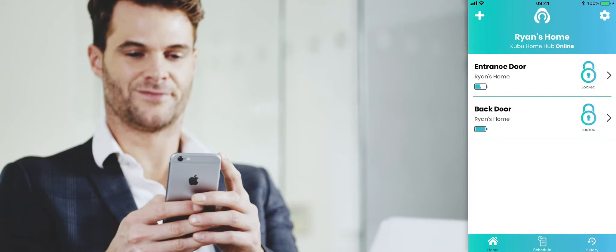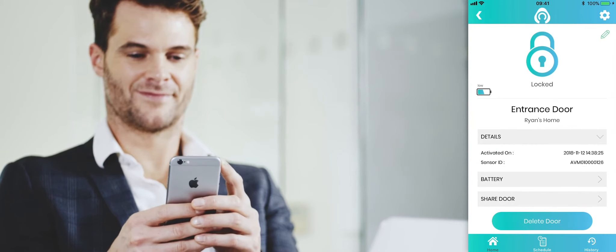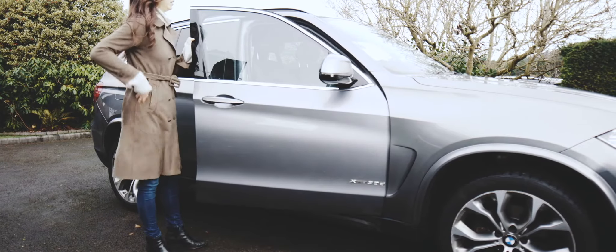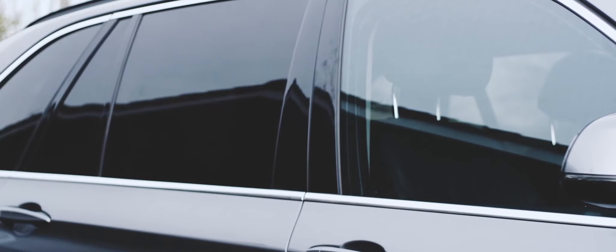Now with Kubu, you'll never have to worry whether you've locked your door again. Kubu uses smart and simple technology to monitor your lock in real time, alerting your smartphone when you leave your home without locking the front door.